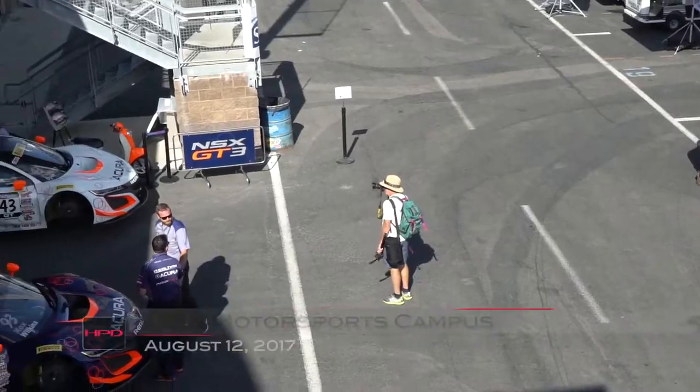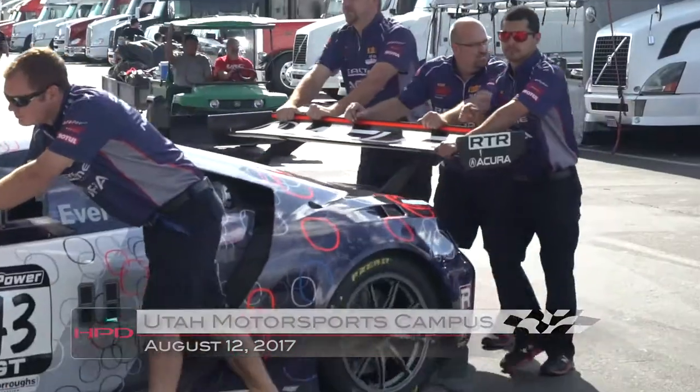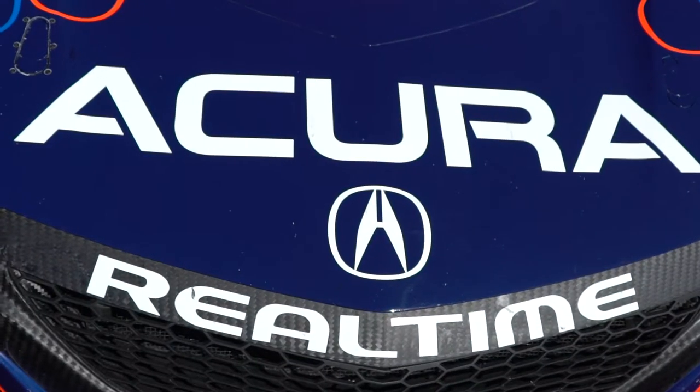A new day has dawned for the Acura NSX GT3 machines in Pirelli World Challenge. Real Time Racing's pair of NSX is dominating the opening day of the Sprint X weekend at Utah Motorsports Campus — a huge turnaround from the frustrations of the Mid-Ohio event a couple of weeks ago.